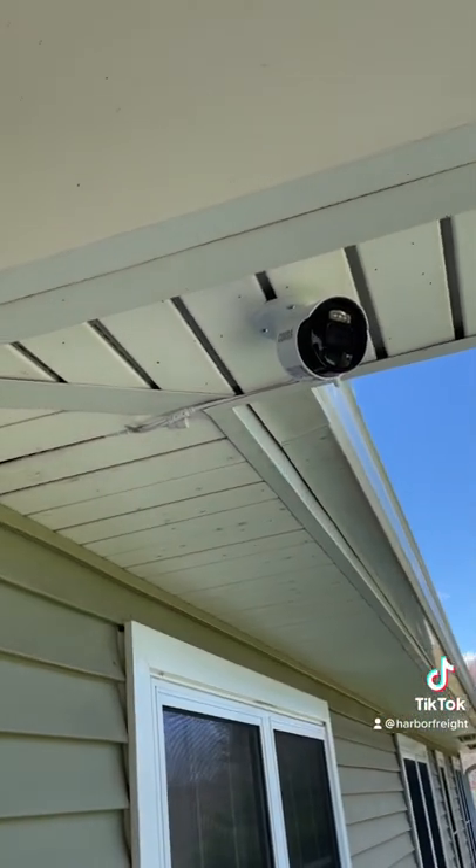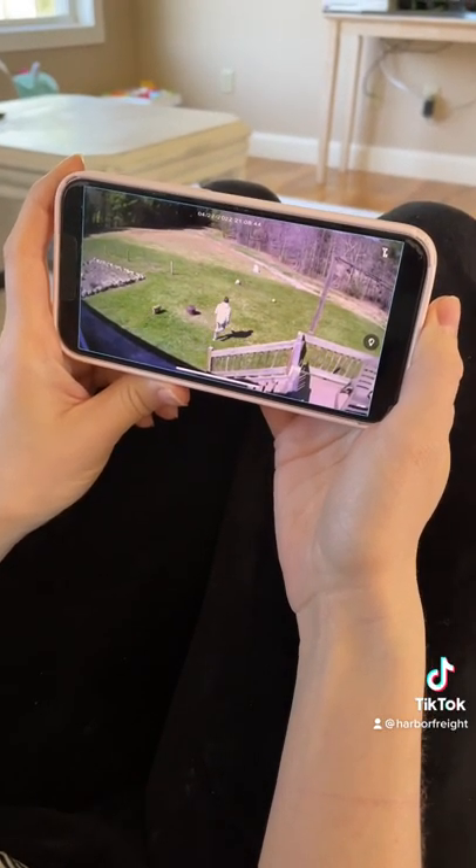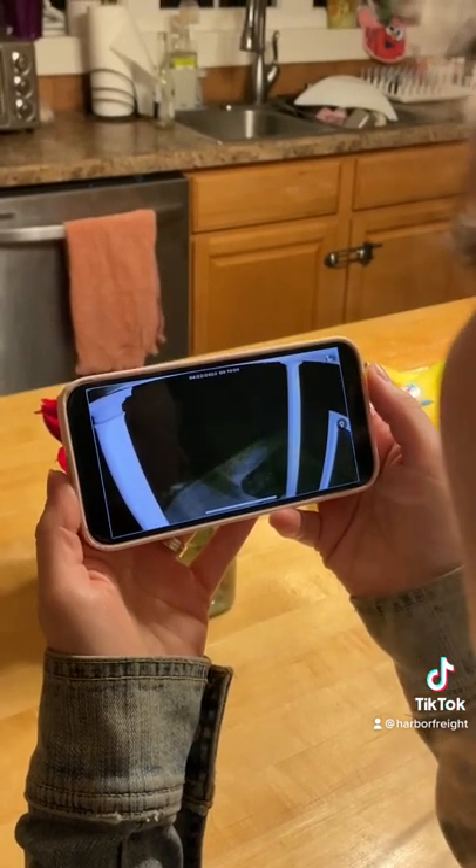A wide 87-degree viewing angle and enhanced night vision reaches up to 130 feet. Easy remote access lets you view and control the system from your smartphone, plus a built-in Spotlight can be activated manually or set to activate when motion is detected.